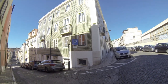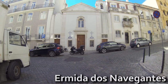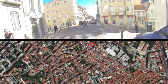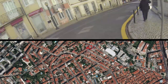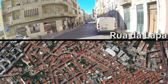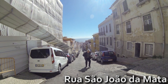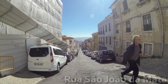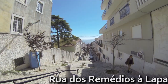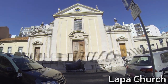Following Calhariz Street, you'll enter Lapa neighborhood, where many upper-middle-class families live. Steep, yes, but what a view over the river! That's Lapa Church — if you look carefully, you can notice that the tower is not in line with the church, but with the streets.